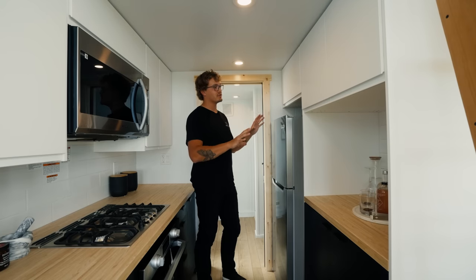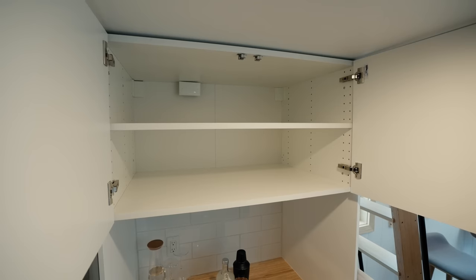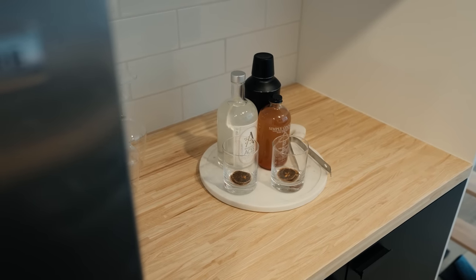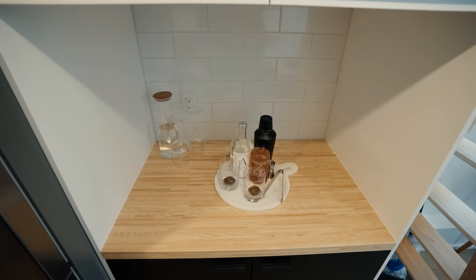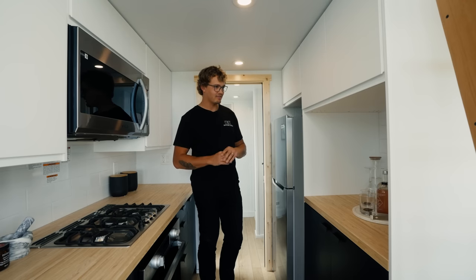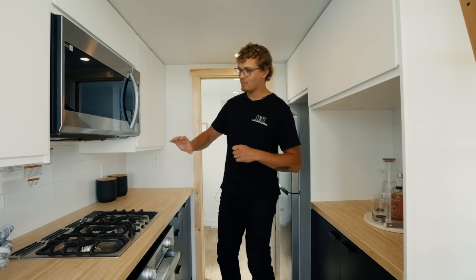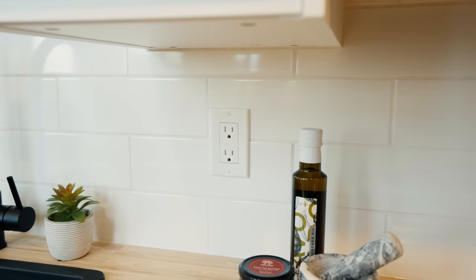On this half of the kitchen you'll also notice additional upper and lower cabinet storage. One really unique aspect is this area here which I would likely use as a bar, but you could use it as a coffee bar or a spot to store a toaster or anything else. It's a very cool accent space. The thing that really ties this space together is the white subway tile backsplash on this side of the counter and even in the little bar space.